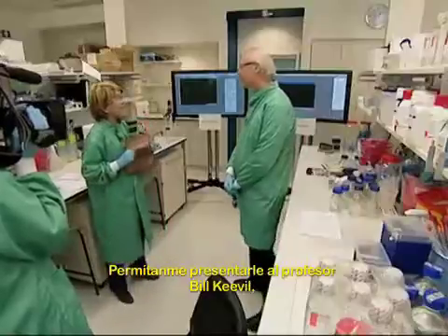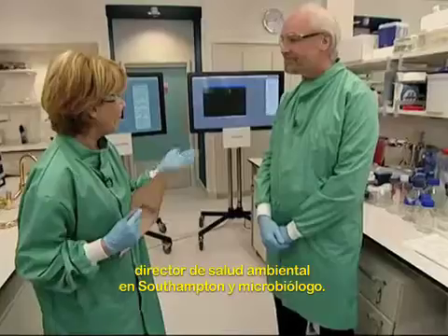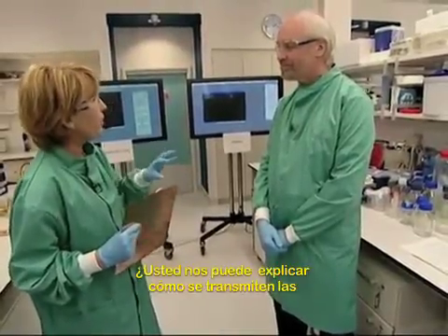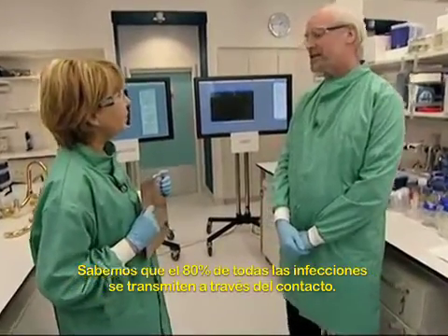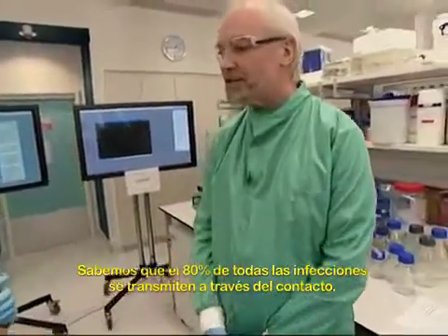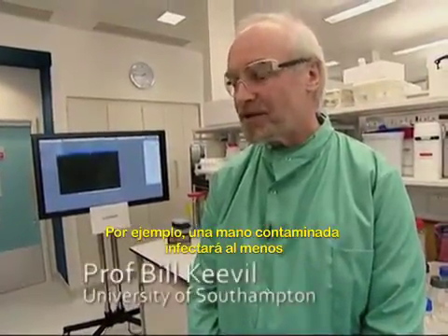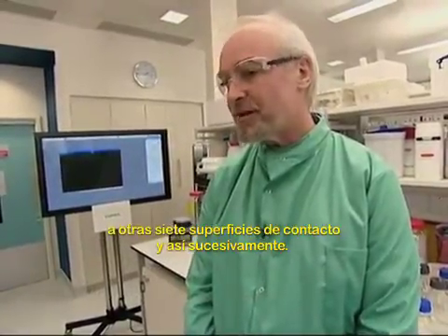Let me introduce you now to Professor Bill Keeble, who is the Director of Environmental Healthcare here at Southampton and a microbiologist. Professor Keeble, can you explain to us the process — how infections are actually transmitted in a hospital setting? Well, we know for example that 80% of all infections are spread by touch, and a contaminated hand will contaminate at least another seven touch surfaces if you just go sequentially from there.